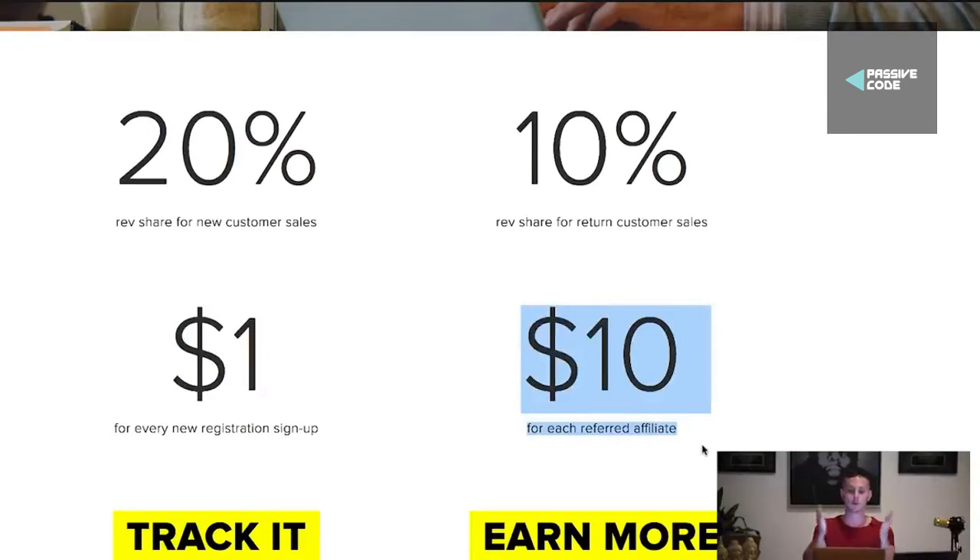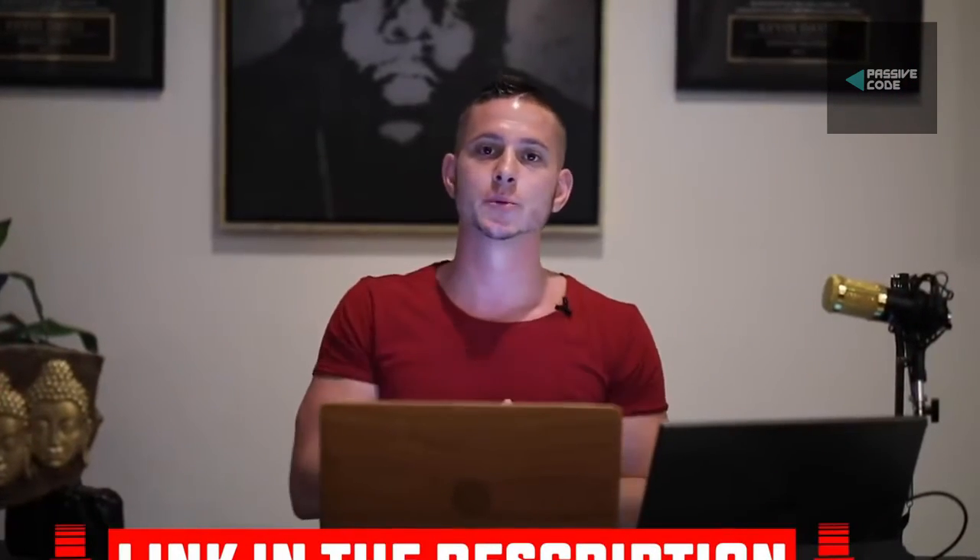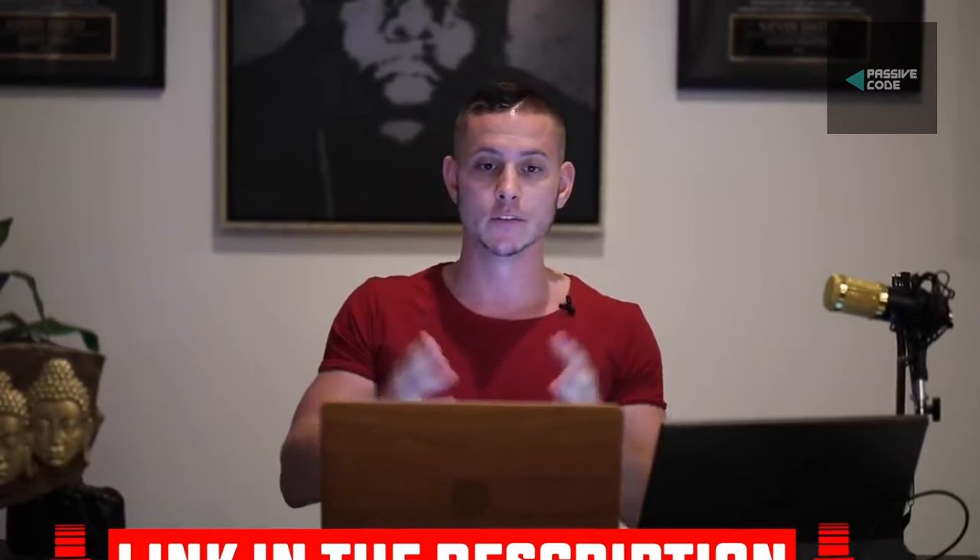So if you want to be an affiliate for CreativeLive, my affiliate link is down below in the description. If you don't want to use it — if you think the reason I'm doing this is to make money — go Google search it yourself. Don't use my affiliate link. I promise you that is not what I'm trying to do.